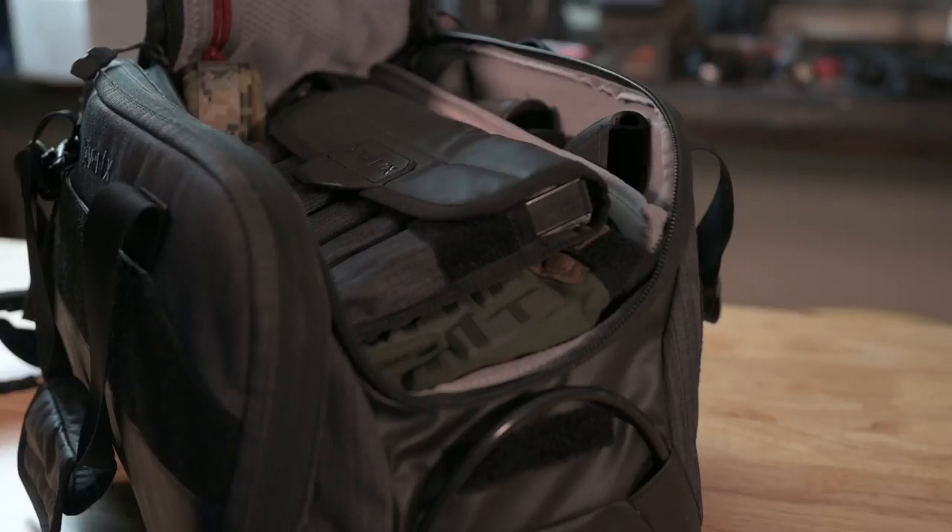This review video is going to be a little different than our typical video, as we aren't going to be out on the range shooting a lot of content with this — it's a bag used for storage. So I'm more going to go over the specs of this bag and what I actually use it for.